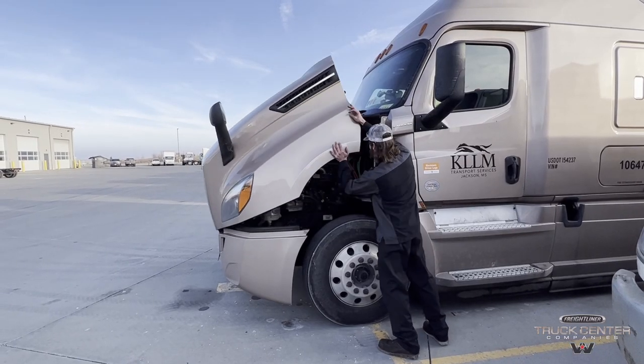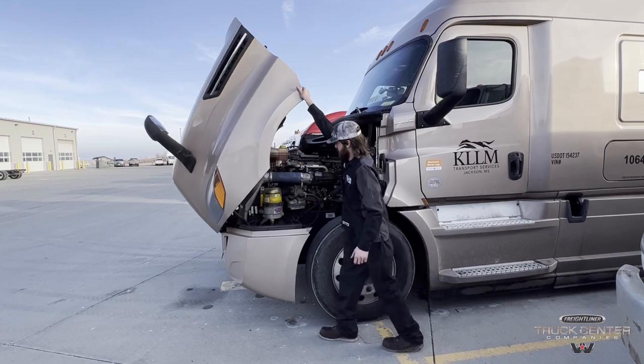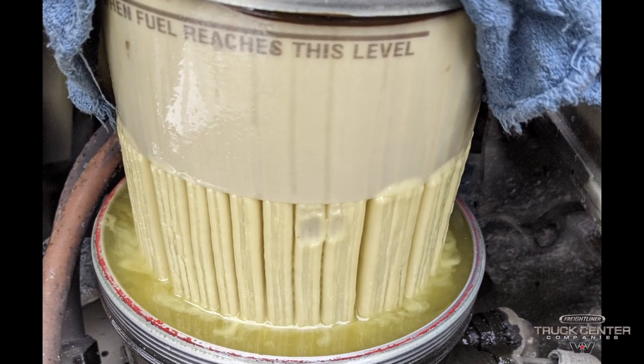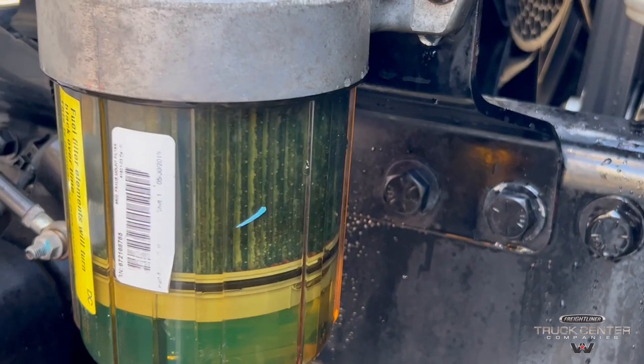The wax will start to accumulate throughout your fuel system and build up on your fuel filter. This can get so accumulated onto your filter that it will start to choke off any incoming fuel and stop your truck dead in its tracks.